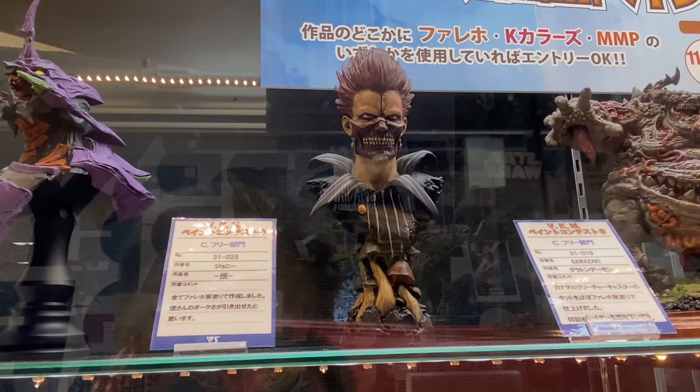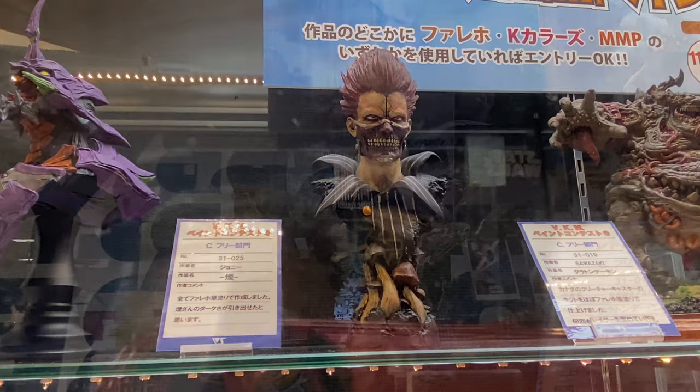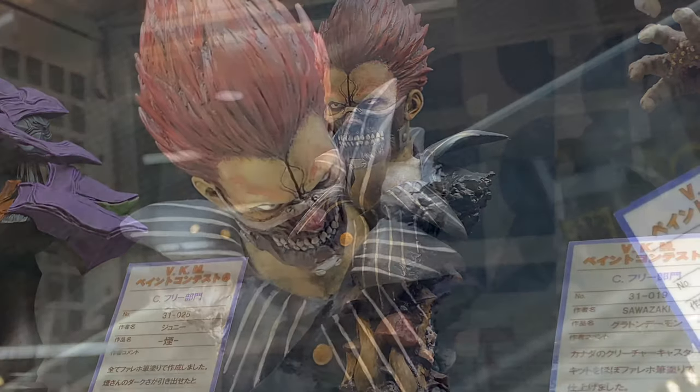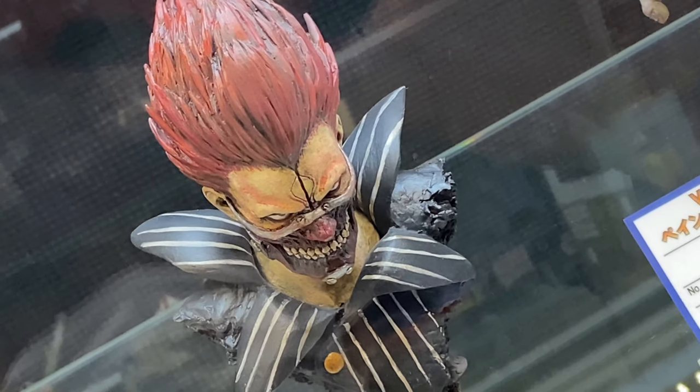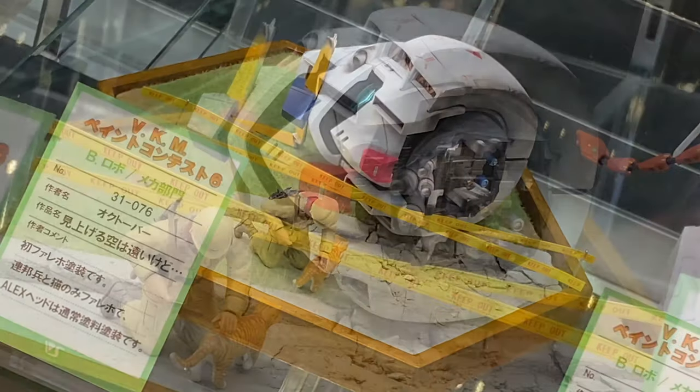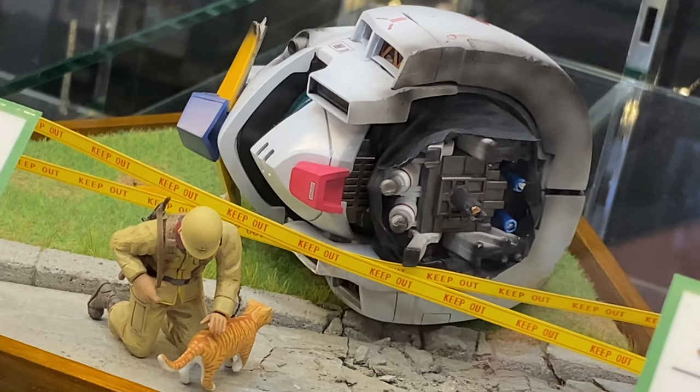This N from Dorohedoro was pretty cool. I love Dorohedoro and N is a really interesting character. The painting on this bust was awesome.